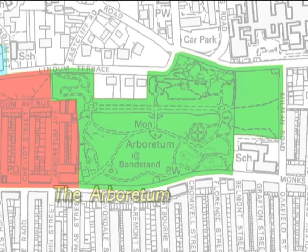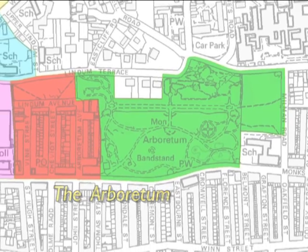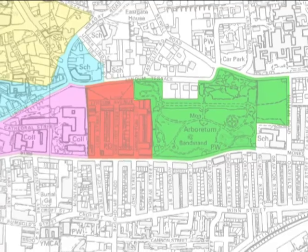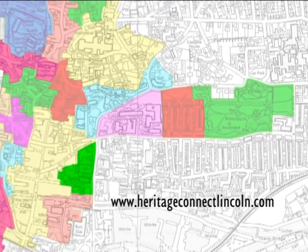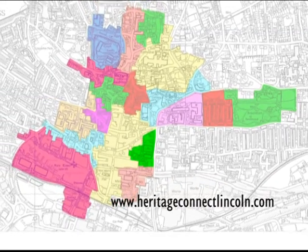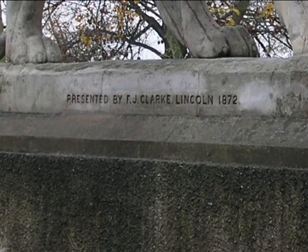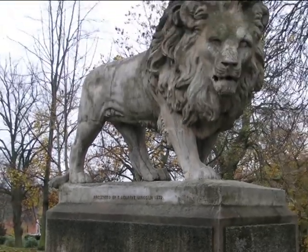This video is one of a series exploring the sense of place of the many distinctive areas of the City of Lincoln. Explore the Heritage Connect website to find out more about this or other areas of the city. As well as many videos, you'll find a huge amount of further information there. But best of all, wherever you are, keep your eyes open for more clues to the city's fascinating history.